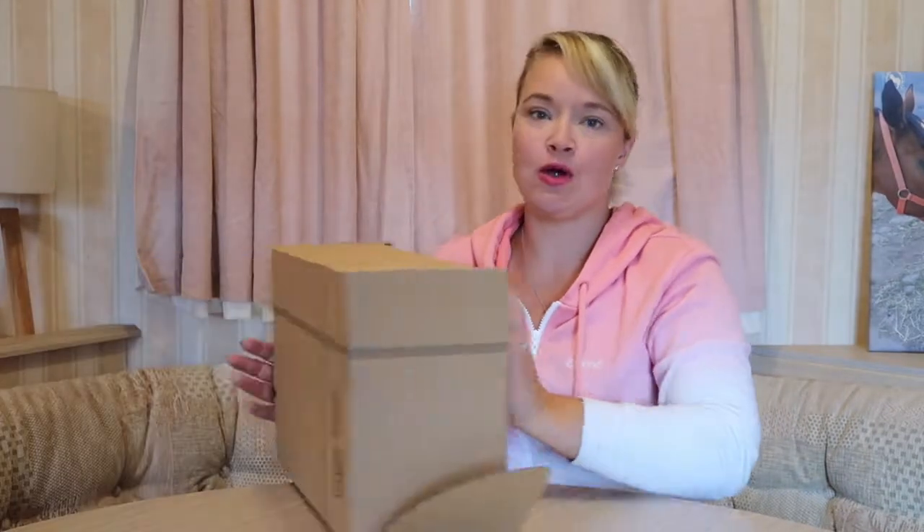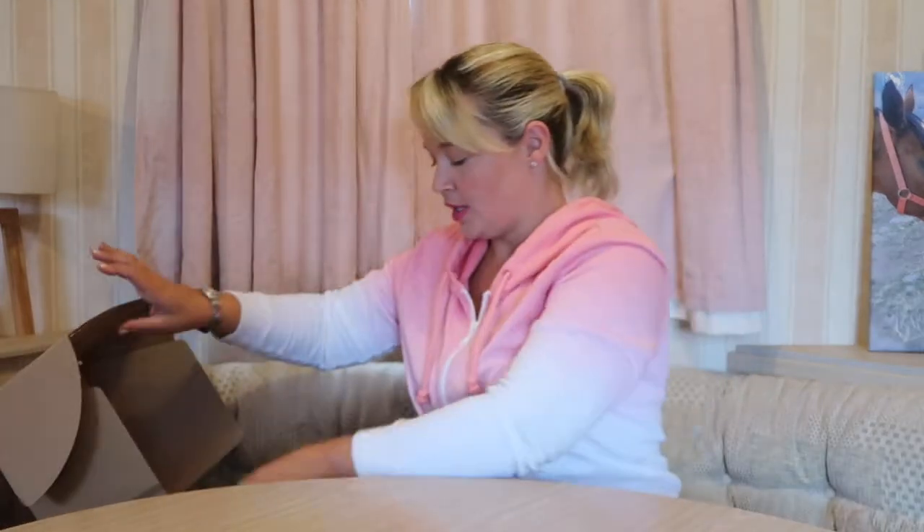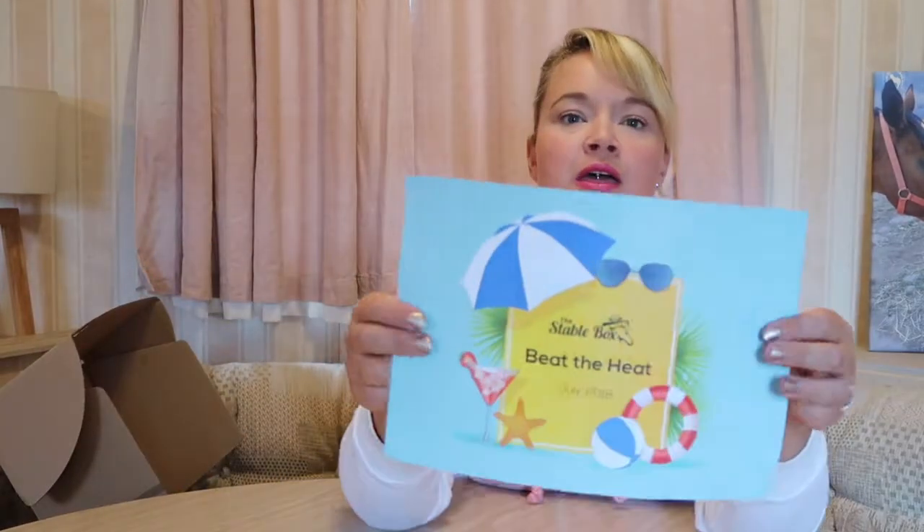Hi guys! As you can probably guess from where I'm sat and what I've got next to me, it is time for this month's Stable Box unboxing. This is the July box. I will be honest — I've had this box a while and I have actually been using some of the products inside, so I'll be able to give you a little bit of information about how effective they've been. So let's open up and get the card out.